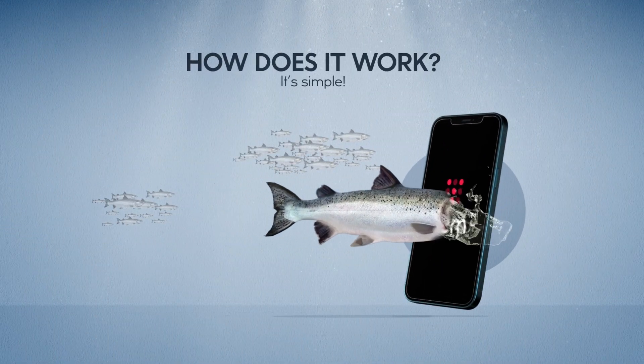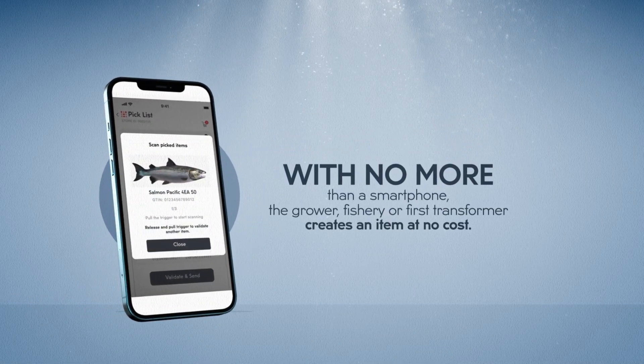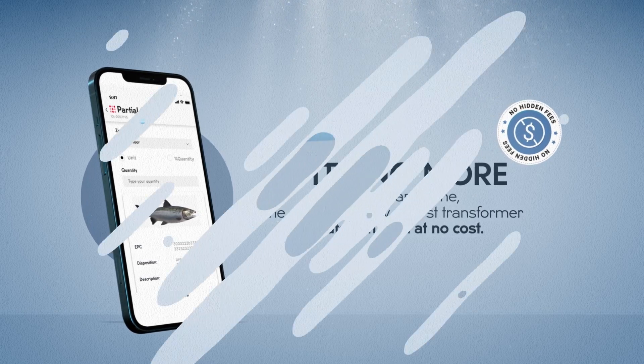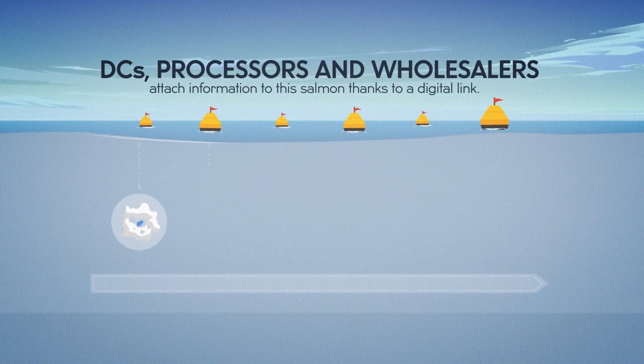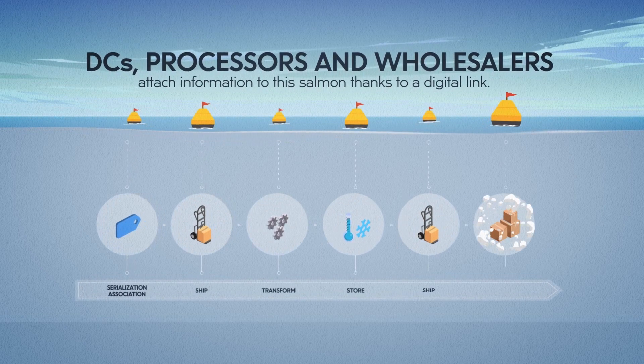How does it work? It's simple. With no more than a smartphone, the grower, fishery, or first transformer creates an item at no cost. DCs, processors, and wholesalers attach information to this salmon thanks to a digital link.